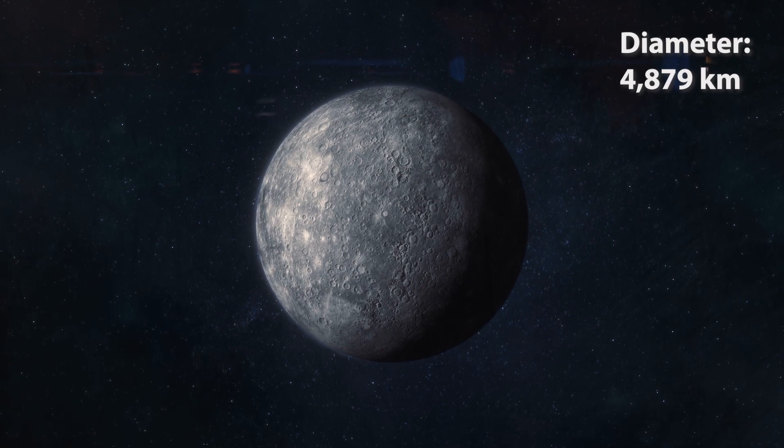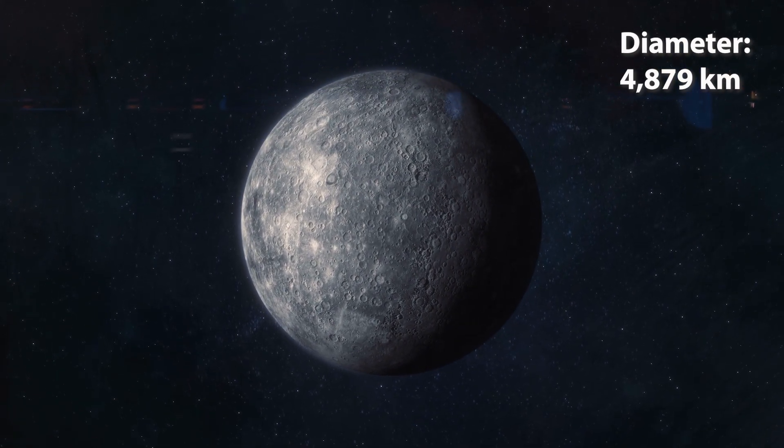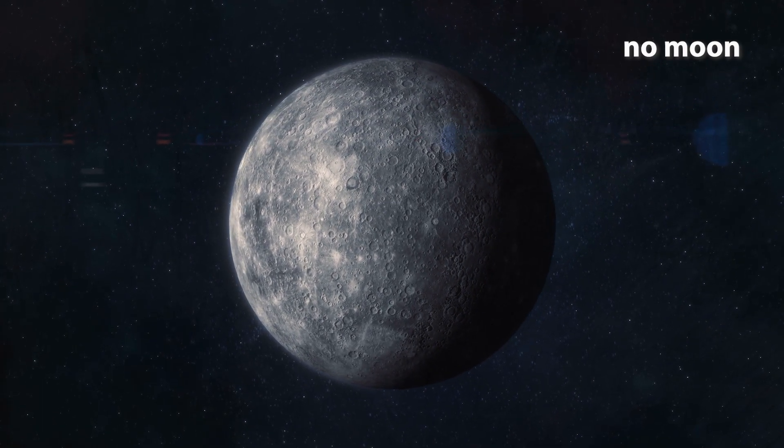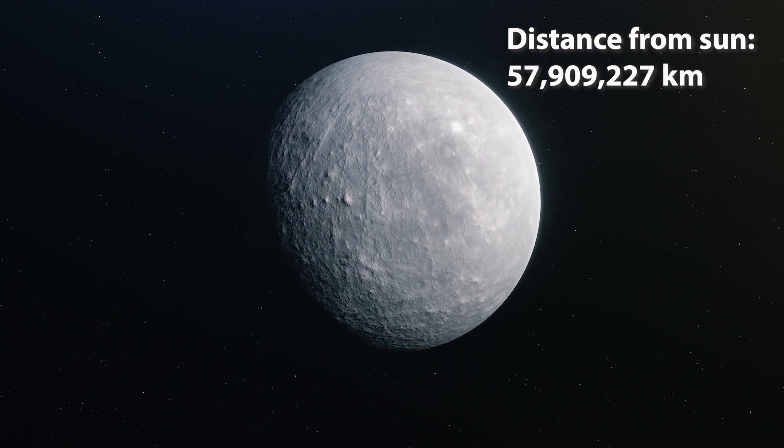The first planet from the Sun is called Mercury. Mercury has a diameter that is less than half that of Earth's, and it has no moons. Fun fact: one day on Mercury is equivalent to 59 days on Earth.